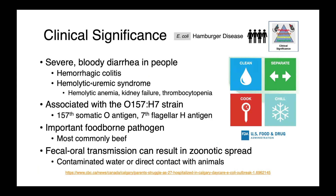In people, shiga toxin-producing E. coli, colloquially known as hamburger disease, causes severe bloody diarrhea. We see hemorrhagic colitis, potentially hemolytic uremic syndrome — which is where we get a hemolytic anemia, so red blood cells are breaking down in the body — kidney failure, and thrombocytopenia. It's most commonly, at least in North America, associated with O157H7 E. coli.